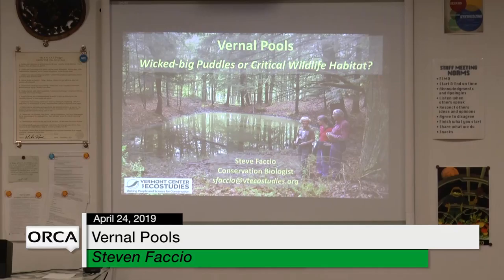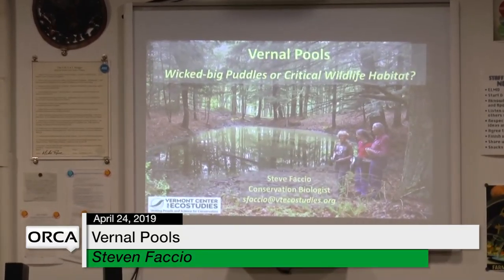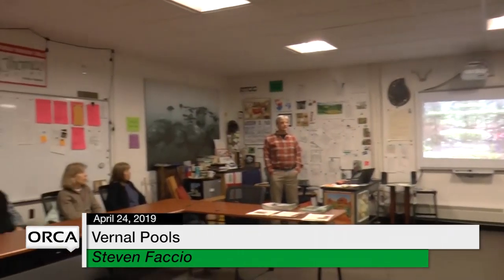We have a presentation on vernal pools with Steve Faccio from the Vermont Center for Eco Studies. I met Steve about 25 years ago when he was working for VINs and I had just taken a teaching position at Braintree, which was half time at that point and was looking for something else to do.